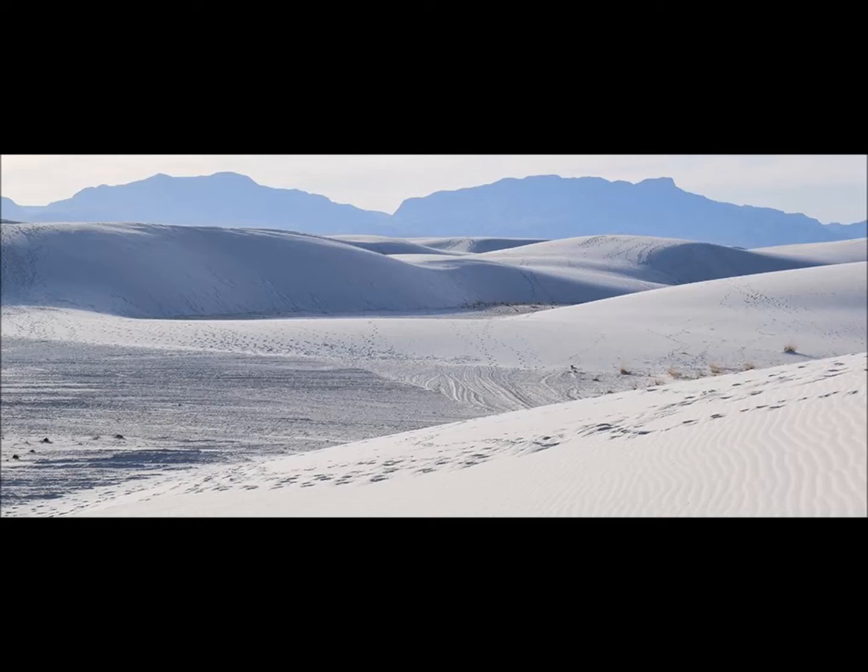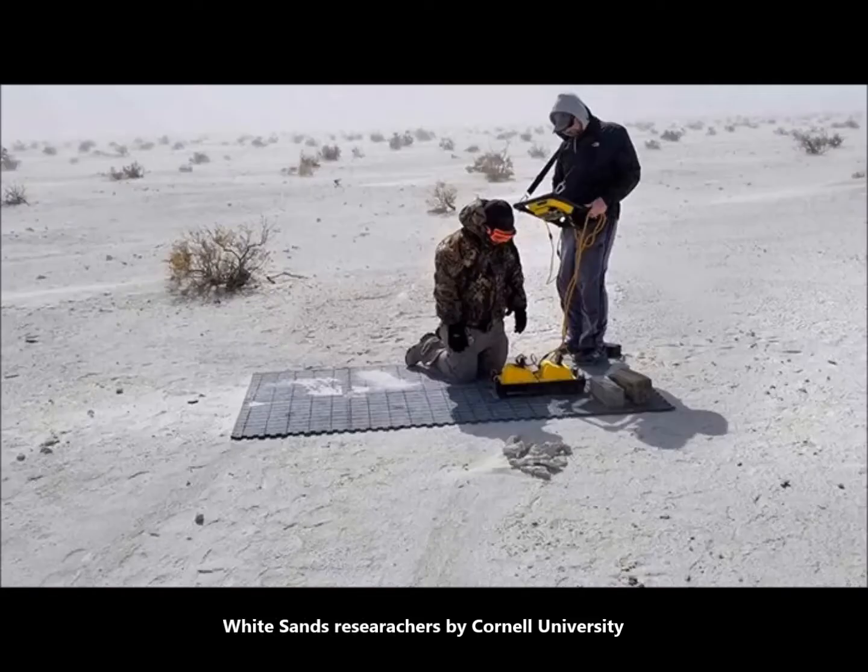It promises to give scientists access to various other areas where they will hopefully find tracks and prints not visible to the naked eye. A footprint can reveal the size and gait of animals, the way humans and megafauna interacted with each other, and give us more detail about life in the last ice age.